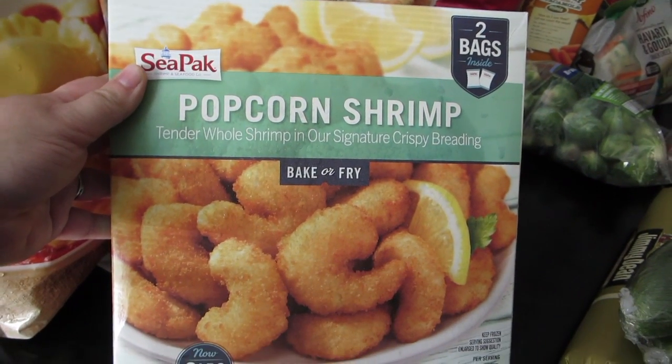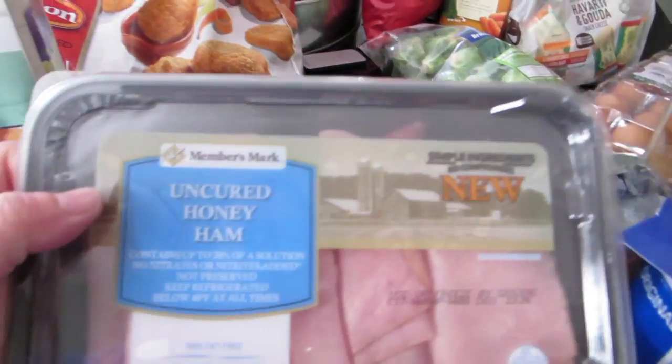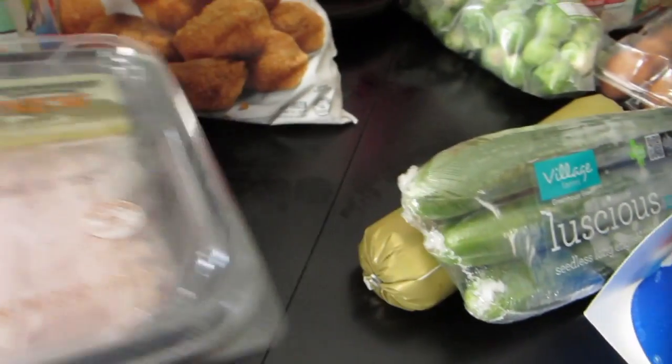I picked up some popcorn shrimp — another great quick meal for the kids when I'm not home, easy for my husband to fix. Then I picked up some lunch meat: the uncured honey ham and the hickory smoked turkey breast.